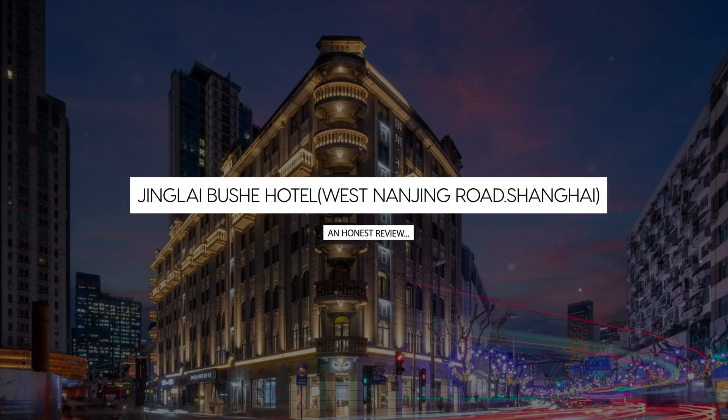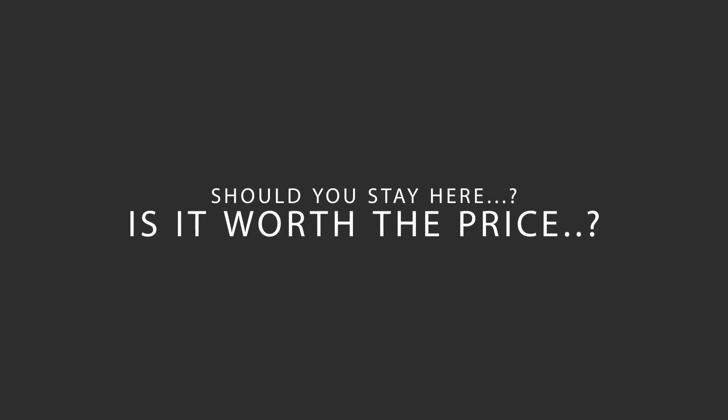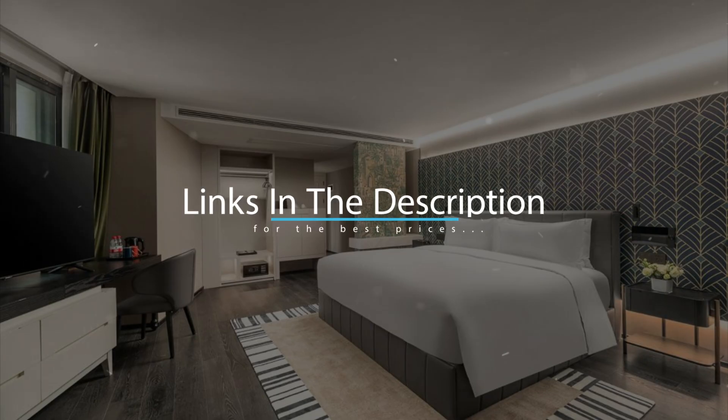Today, we're diving deep into a review of Jinglai Bush Hotel, West Nanjing Road, Shanghai, located in Shanghai, China. Let's find out if this hotel lives up to its reputation, and if you should stay there. For booking a stay at the most ideal price, check out the link in the description.